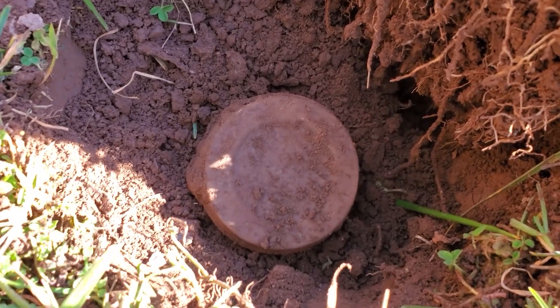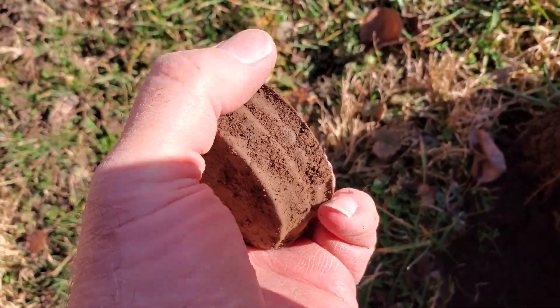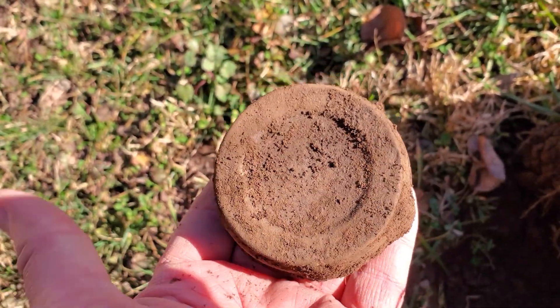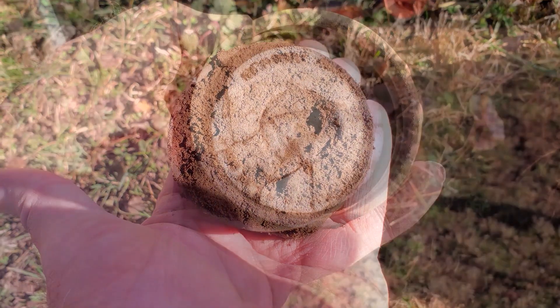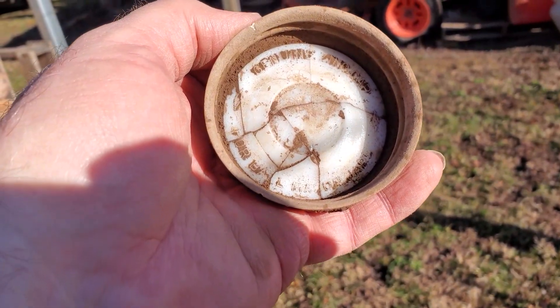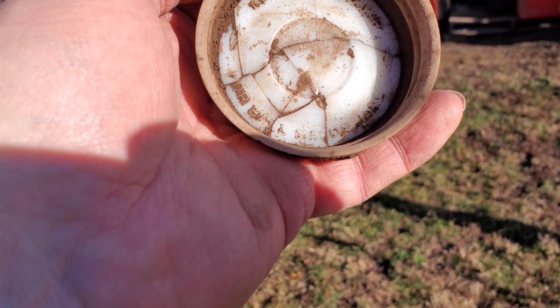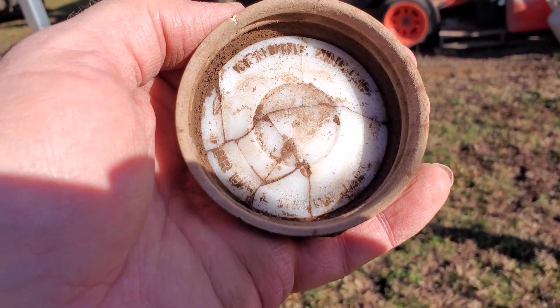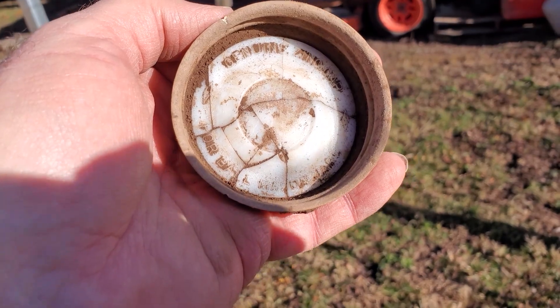We came across a mason jar lid — that's a pretty sweet find. Let's take the dirt out of it and see if it's in one piece or if it's broken. This is a genuine zinc cap for ball mason jars. It's broken, but we found it and it's out of the ground. That's a cool find right there.